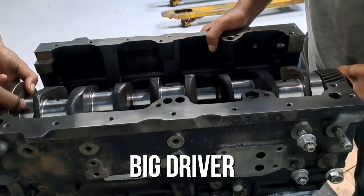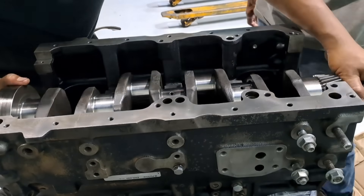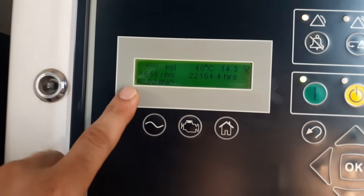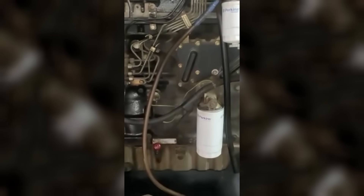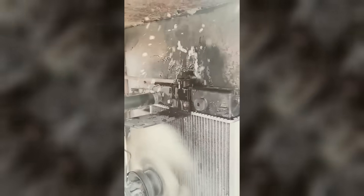A big driver is the mismatch between heat rejection and fan airflow at working RPM. Fieldwork often happens at moderate engine speed with heavy load. The pump and fan both move less at those RPM, yet the cylinder heat load is high. If the shroud is not sealed or the core is partially blocked, the fan recirculates warm air inside the compartment instead of pulling cool air through the fins.